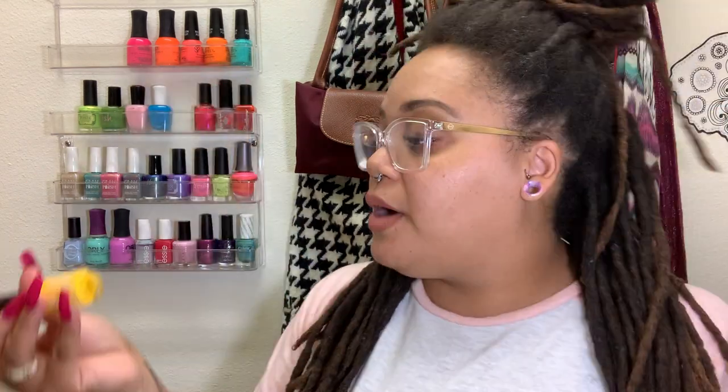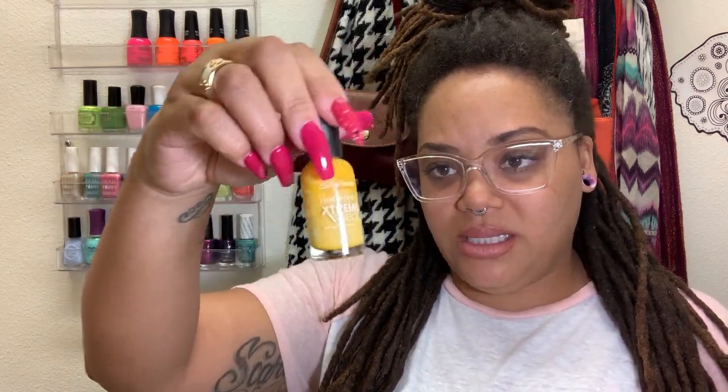I only own two or three yellow nail polishes in my whole collection — that's bad. I kind of want to wear this yellow because I feel like I need to get into colors outside my comfort zone. This one is by Sally Hansen and it's called Yellow Mellow. It's just a sunflower-looking yellow. Nothing spectacular, but I'm probably going to end up putting something on top of it.